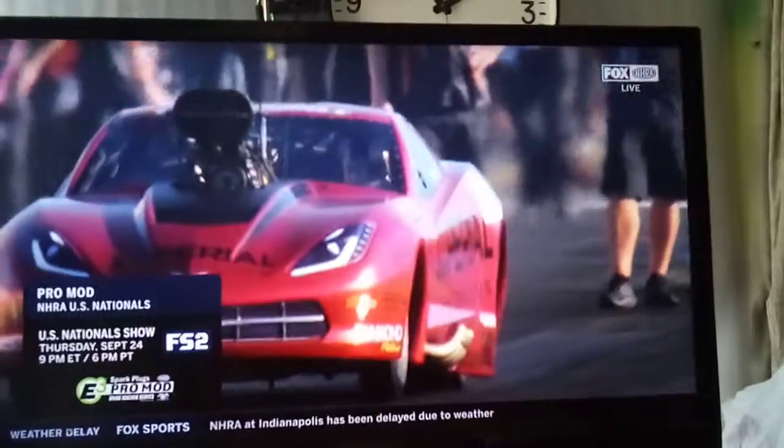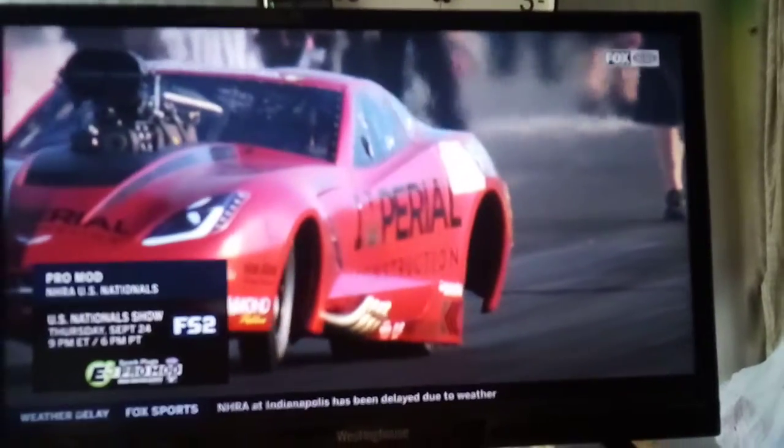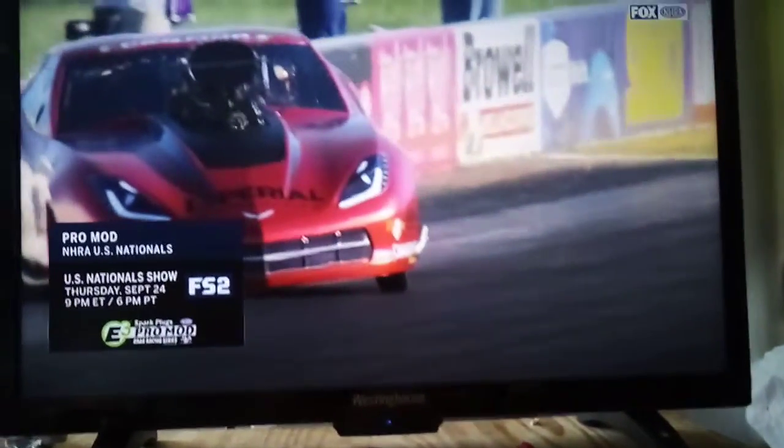Here is Steve Matuza climbing out of his overturned Ford Mustang. You can see the entirety of the E3 Sparklogs Pro Modified Series here at the U.S. Nationals on Thursday, September 24th at 9 p.m. Eastern on FS2. It'll include all the elimination runs, including the ones that you just saw. We'll find out who won the race and, frankly, at this point, who survived it, in the Pro Modified Division.